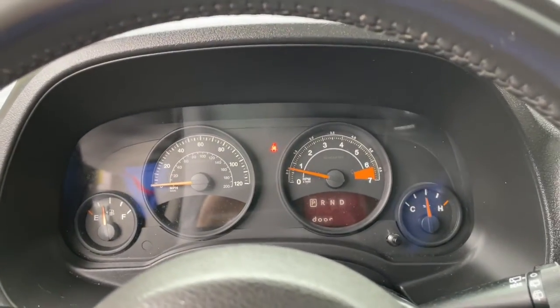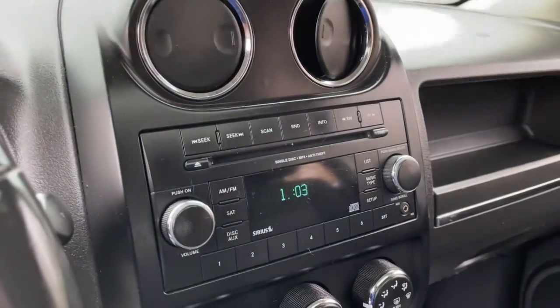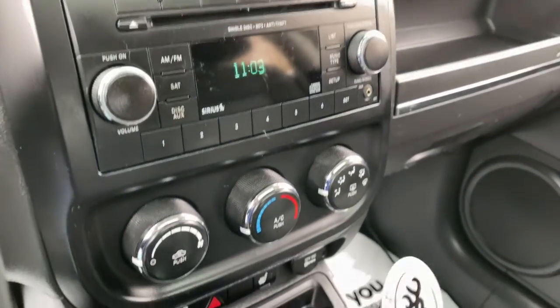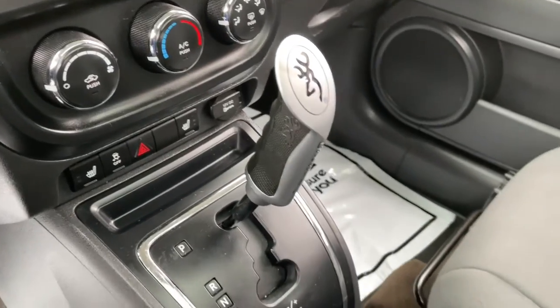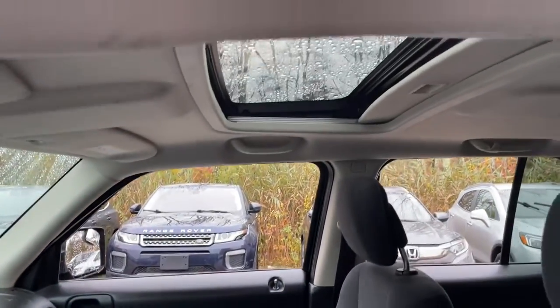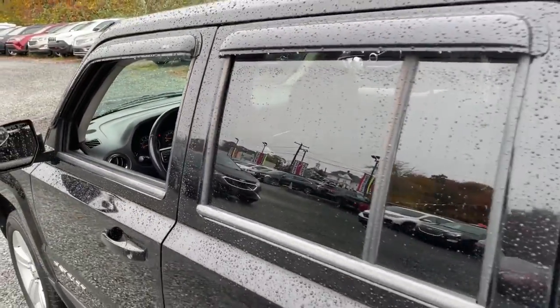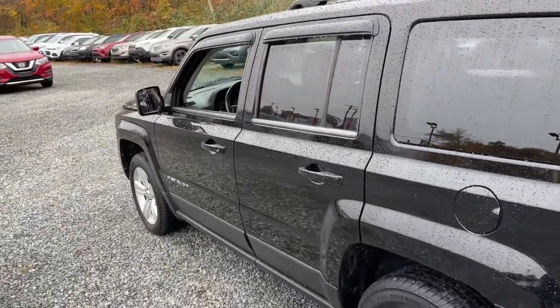You'll be prepared for whatever the road has in store in this iconic compact SUV. These are just some of the great options this vehicle comes with: keyless entry, heated mirrors, four-cylinder engine, fog lamps, aluminum wheels, tire pressure monitoring system, third-row seat, stability control, intermittent wipers, and traction control.